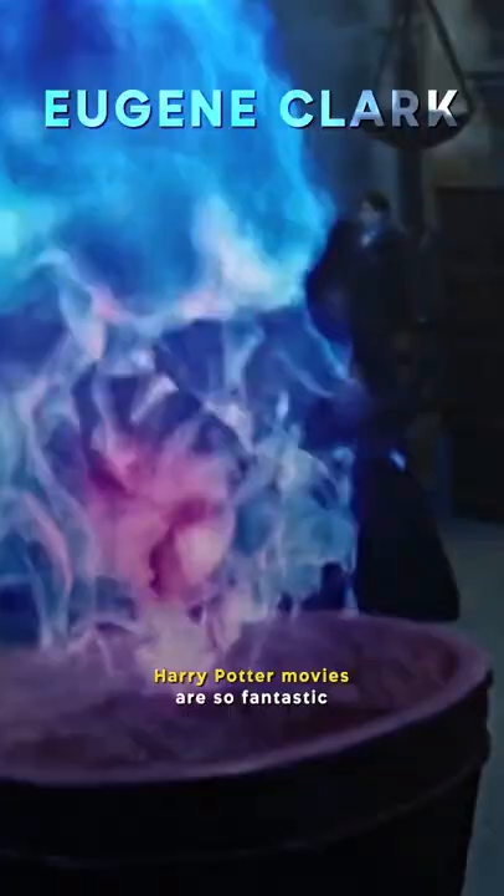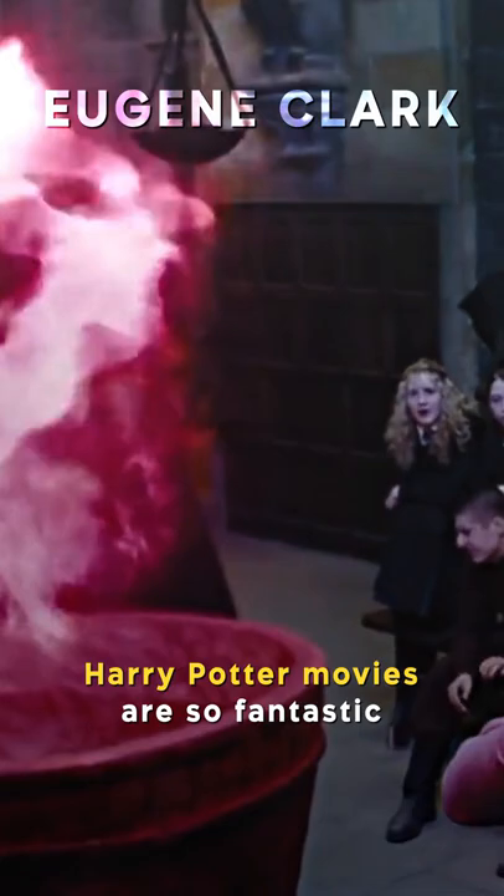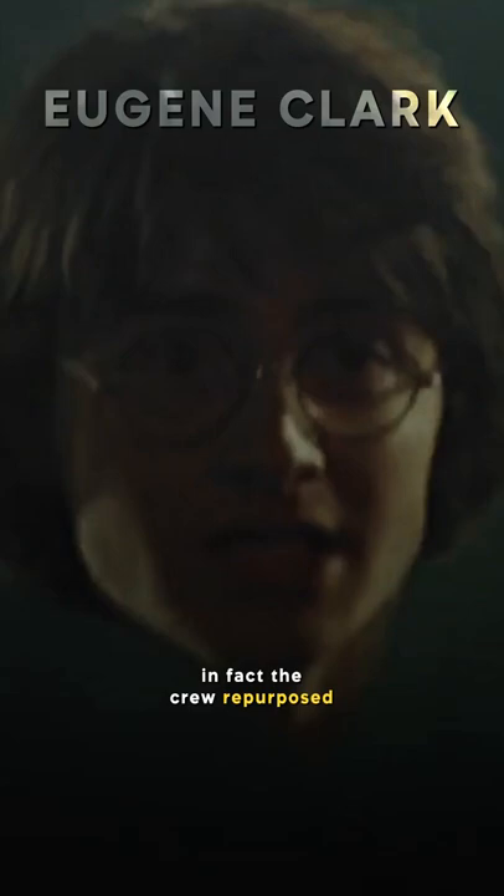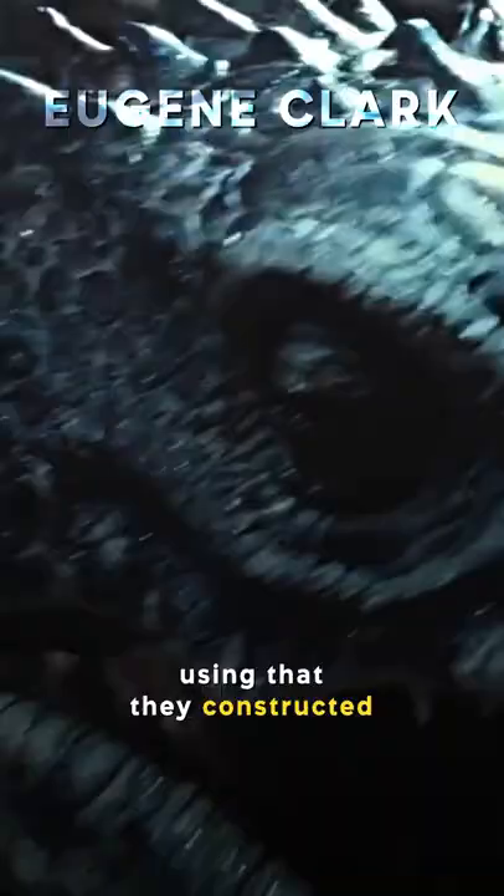One of the reasons that the Harry Potter movies are so fantastic is the use of practical effects. An example of that is when the dragons are shown inside the cages after Hagrid sneaks in Harry to give him an advantage. The crew repurposed the puppet that was created for the Basilisk in Chamber of Secrets, and using that, they constructed a full-sized dragon, giving it the ability to blow real fire to ensure that the scene was as realistic as possible.